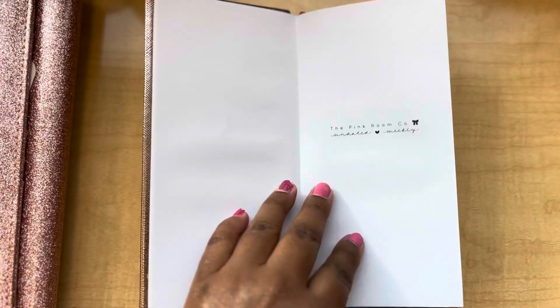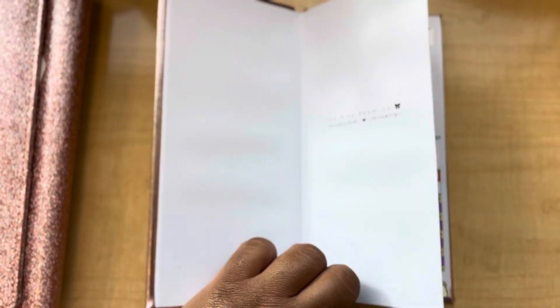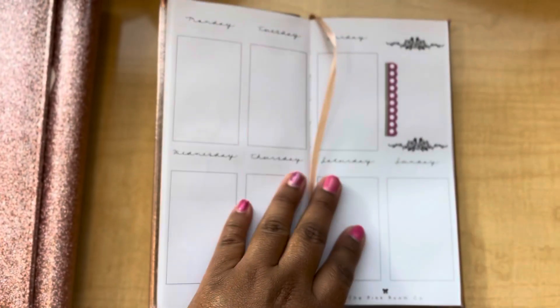It's February, so red and pinks is the go-to for the majority of us.